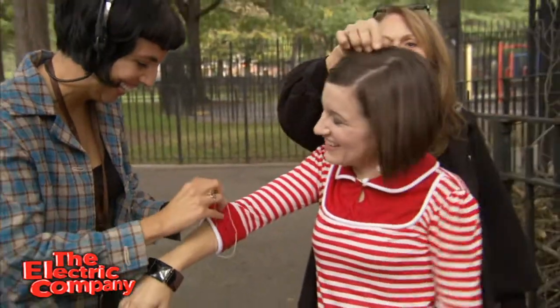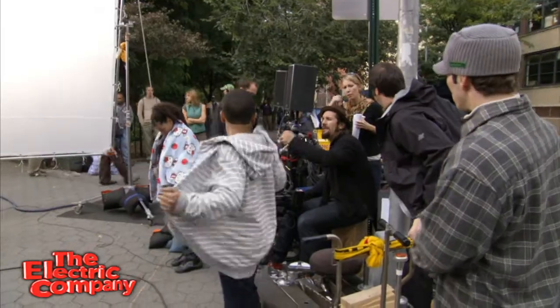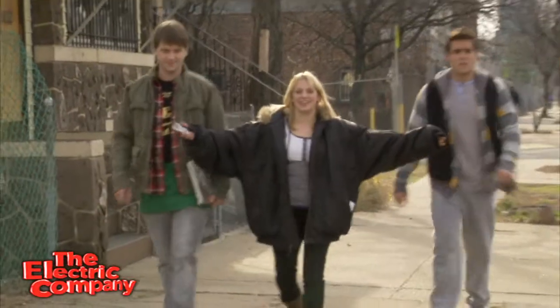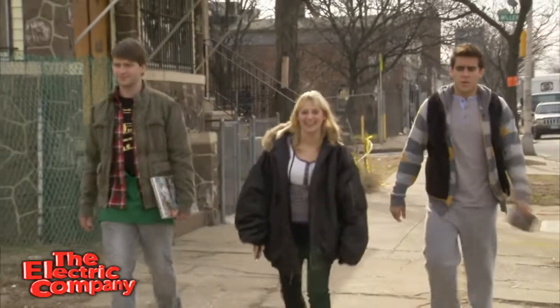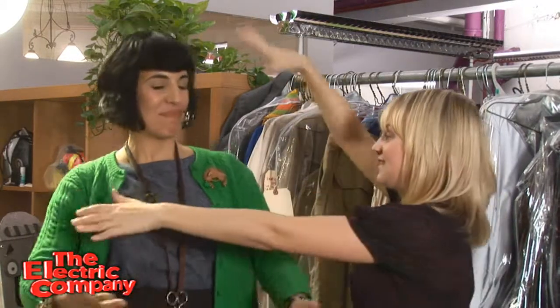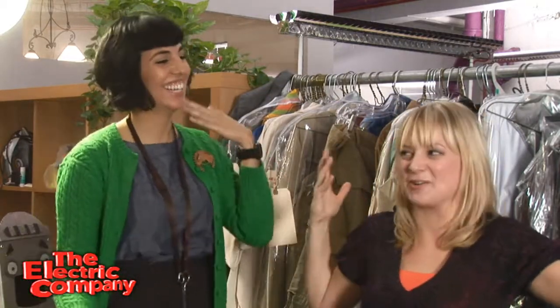Sometimes we're on set and it's freezing cold but we have to pretend that it's not freezing cold. Our outfits are like short sleeves or whatever. She has these big warming jackets with huge down coats and she runs up and throws them over us when we're in between scenes. And as soon as we have to shoot, she takes them off of us. Sometimes she has like seven coats — she's just covered in coats and it's really hilarious and adorable.